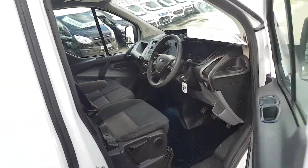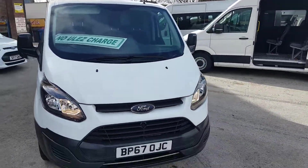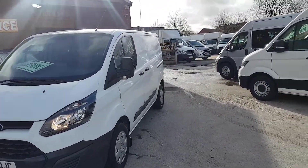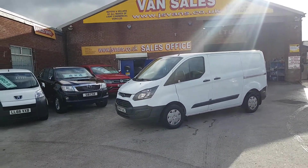45,000 miles, one owner from new, Ford warranty, Euro 6 engines with low emissions diesel engines. Anything else you'd like to discuss, just drop us an email or give us a call. Thanks for watching the video.